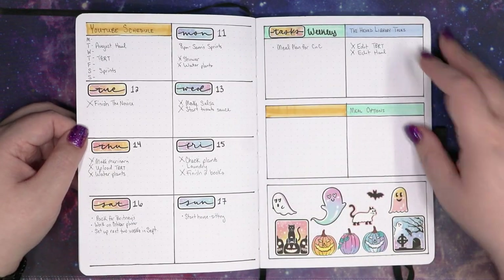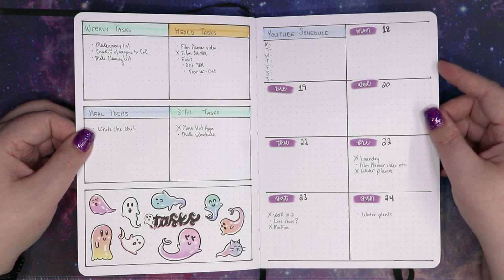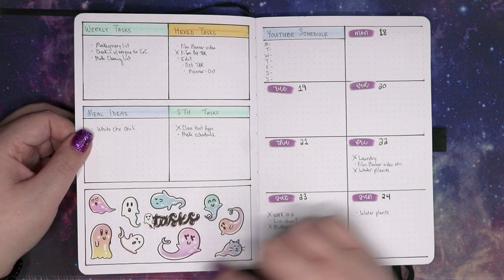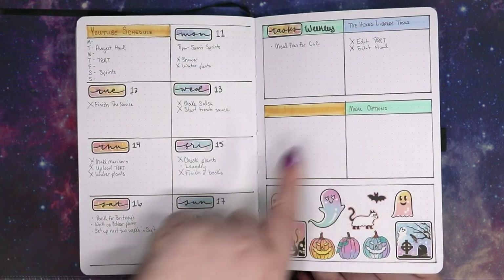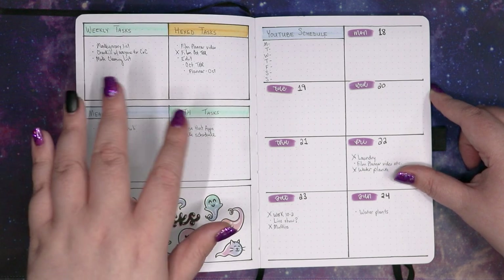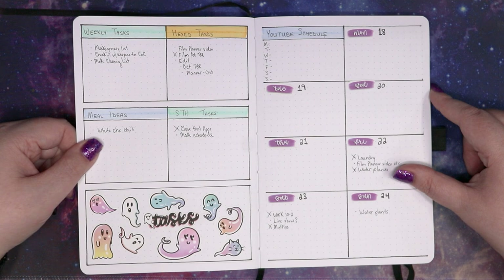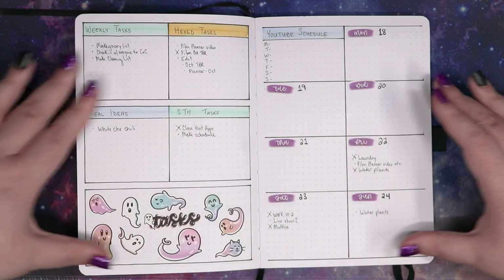I'm liking this version a little better. I did for the most part use my weeklies pretty well, except for one week where I was house sitting. But I do like being able to have a decoration box at the bottom of every week. I did swap these sides because this was originally the way that I wanted to do it, but had done it wrong in the first week and then followed on with that trend. So I did swap it back at some point.